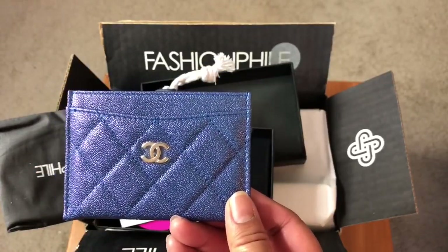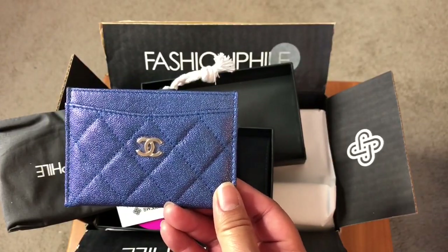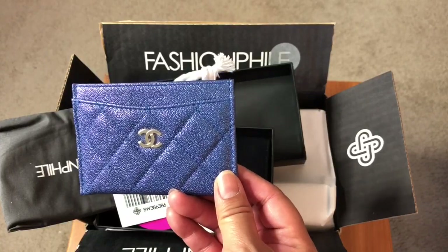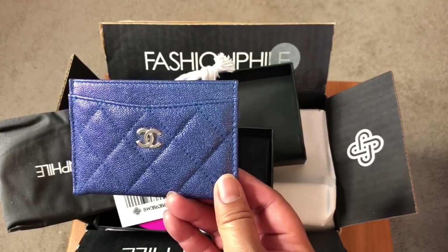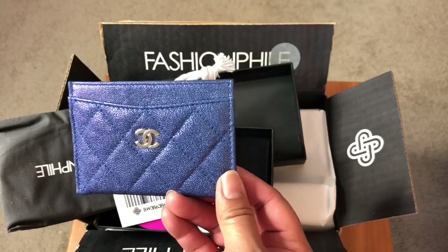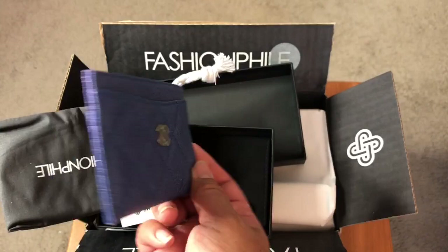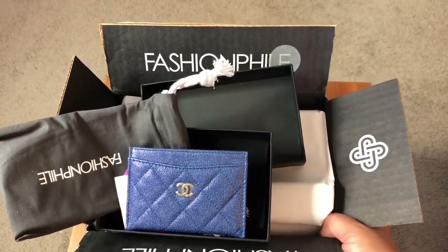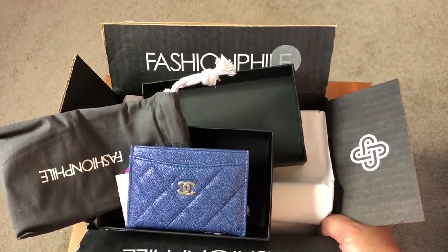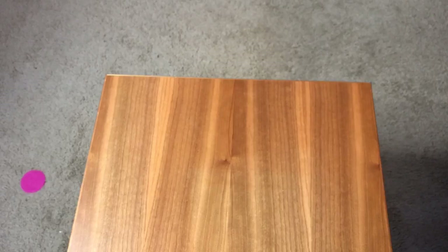This is in champagne gold hardware and is a wonderful addition to my already existing collection of this particular colorway from Chanel. I'm really excited to have this piece. I love these little flat card holders — they work so well in mini bags and are large enough to carry the essentials. They work great with small card holders if you have extra things to carry or need to carry cash.